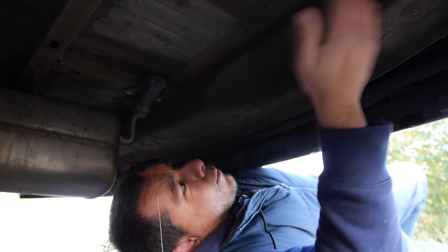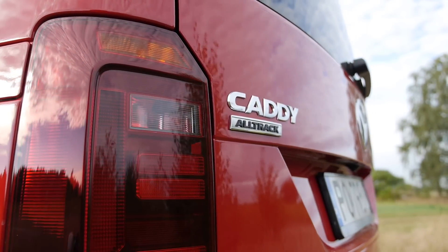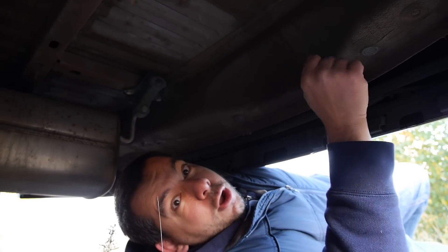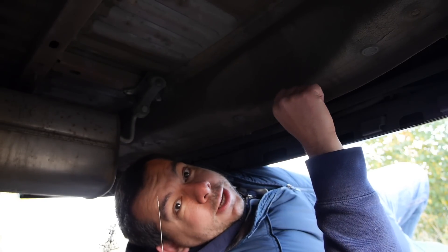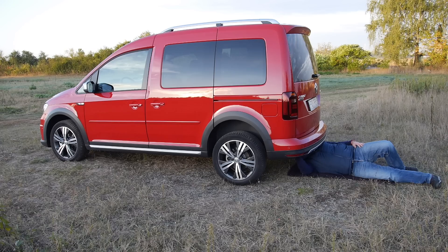Here we are — fault number one. This is a Volkswagen Caddy Alltrack, an all-wheel drive vehicle, and do you see a spare tire anywhere here? No, you don't, because the Volkswagen Caddy Alltrack doesn't have a spare. How is it possible that an all-wheel drive car doesn't have a spare?